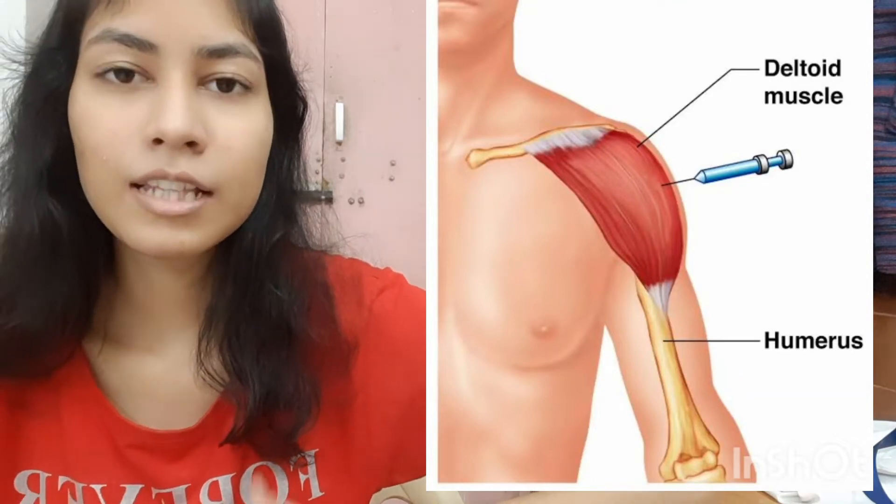You should not take anatomy as a pure theory subject — always refer to the clinical aspect based on the theory. This will make your concepts clearer. For example, when studying the deltoid muscle, learn its clinical application: it is used for IM injection. Think about what other muscles are used for IM injection and make notes. Similarly, if studying the respiratory system and tidal volume, refer to the cases where tidal volume increases or decreases — that clinical-theory link makes concepts much easier.